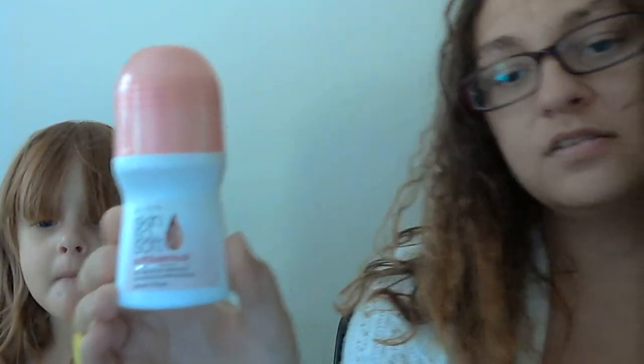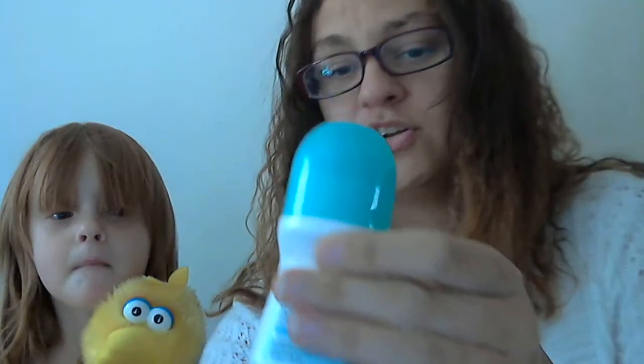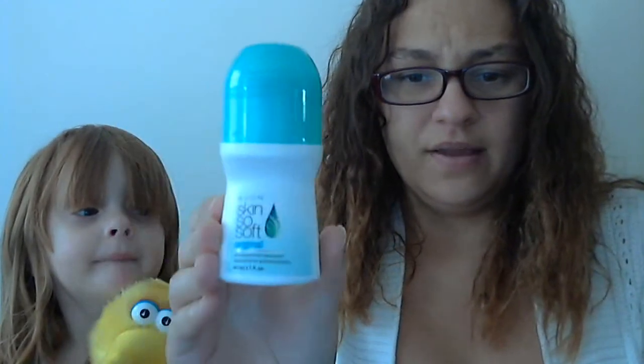The next thing I got is a Skin So Soft Soft and Sensual anti-perspirant deodorant. And I got this one and one in the original. There we go.